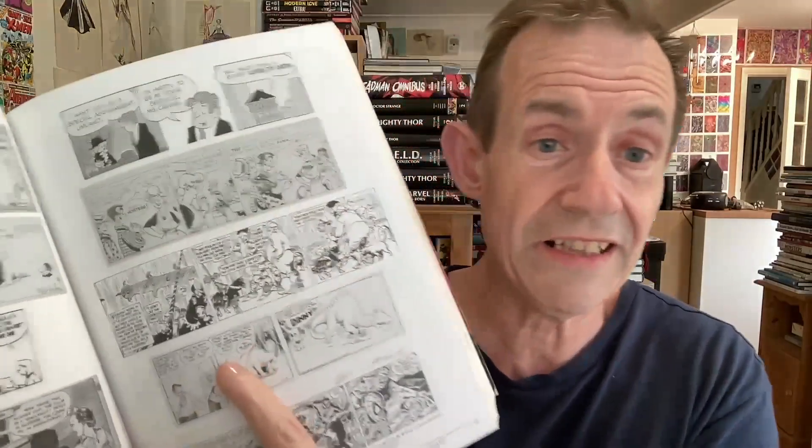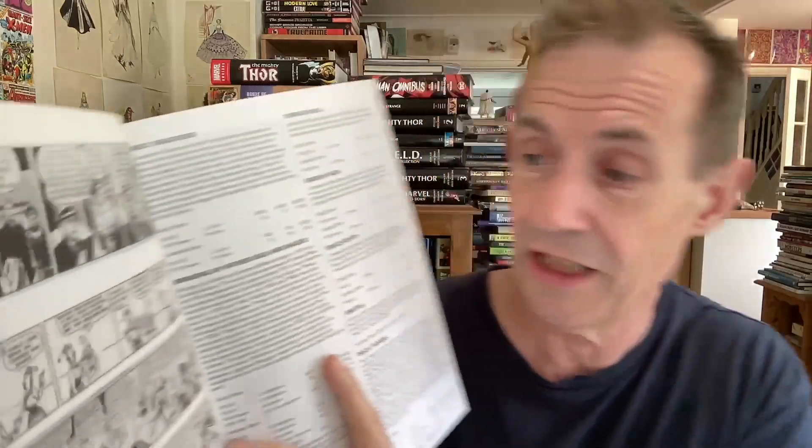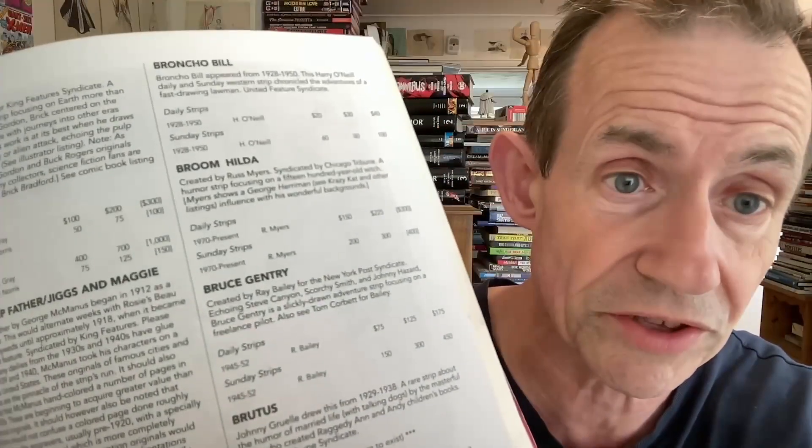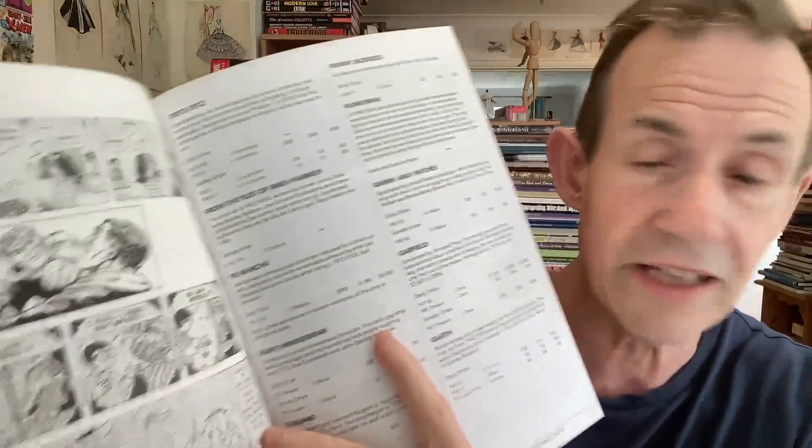Then there are lots of newspaper strips — some I've heard of, some I vaguely know. Many of these never turned up in the UK, so they're probably very popular in the States but not so much over here. You've got examples, prices, and information about the various strips — who drew them, the syndicate. There's United Features Syndicate and others, and then Garfield as well.